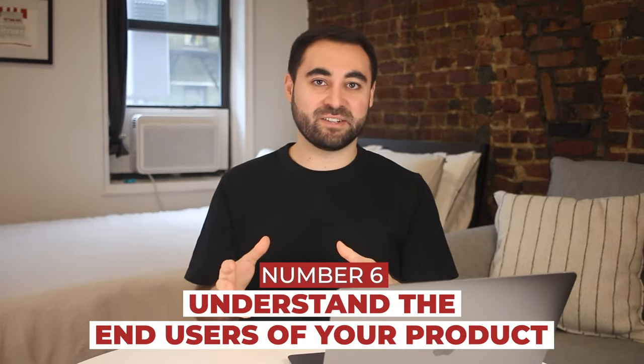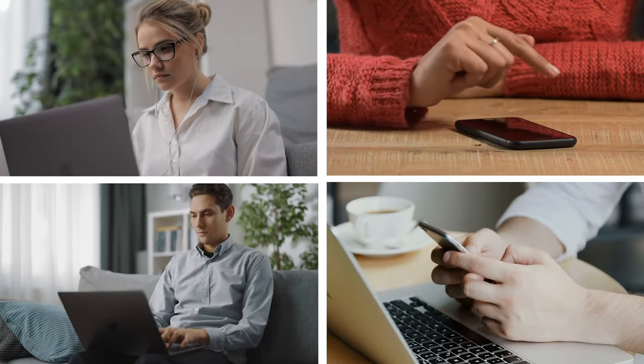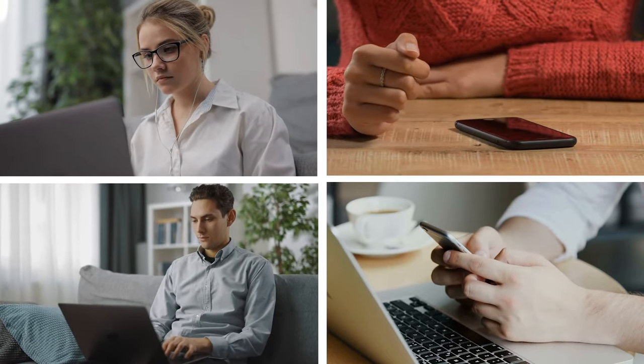Number six is that you should really deeply understand the users that are using your product. Who are they? Where are they? What do they do outside of your product? What are their pain points? Why are they even using your product in the first place? Really get to know all of this about your users and you will become a lot better and more effective as an APM.